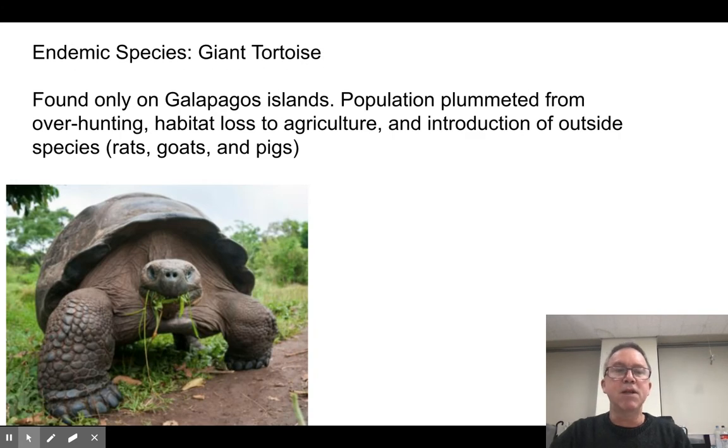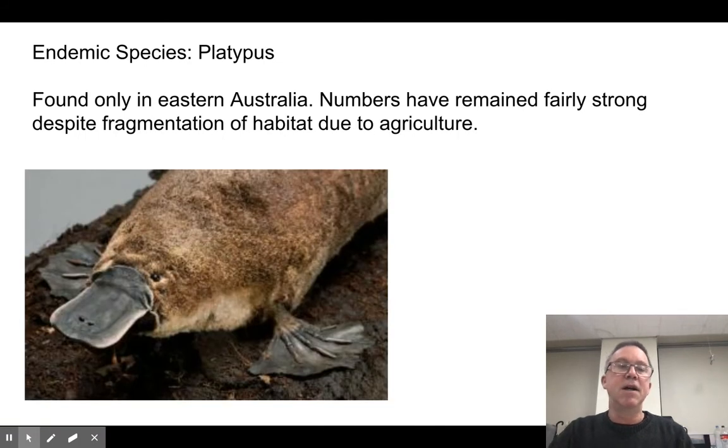A couple of examples you might be familiar with: the giant tortoise of the Galapagos Islands, only found there. Different islands have different tortoises because they don't swim. When people got there, they brought things with them and introduced some species — they brought rats, goats, and pigs, which competed with the tortoises for food and the tortoise population was dropping. People intervened and were able to save them. But the only place you find these giant tortoises is the Galapagos Islands — that makes them an endemic species.